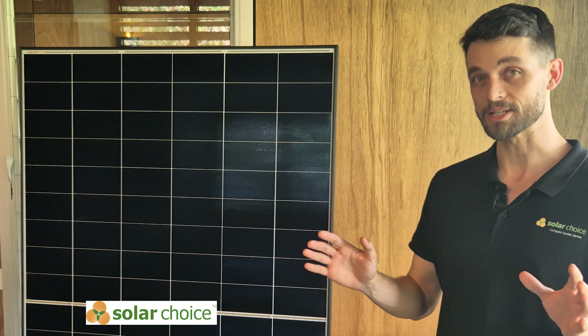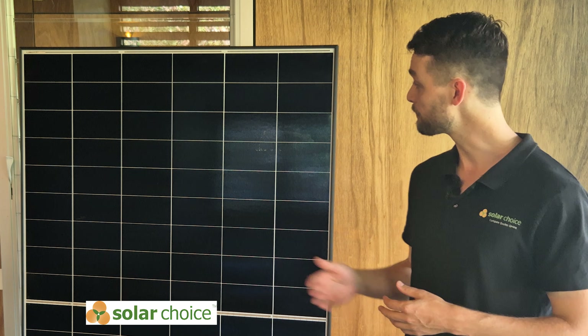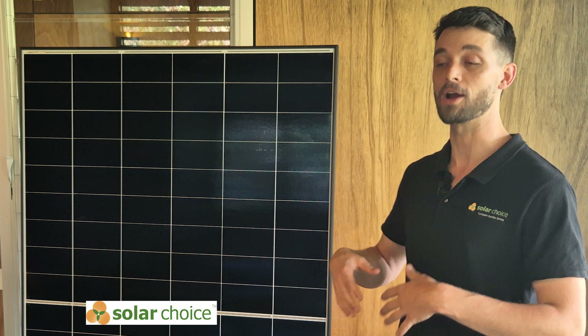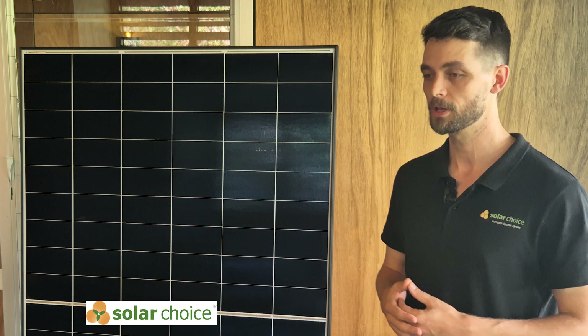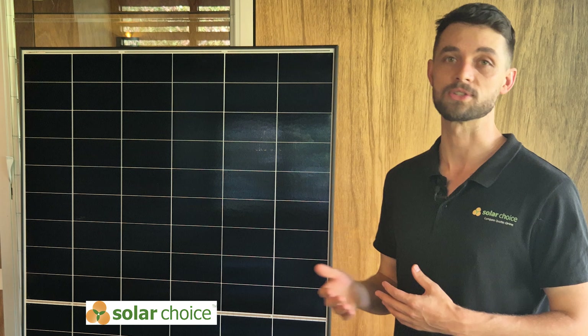The Himo 6 series has been a very popular mid-range solar panel for consumers. This panel is designed for higher efficiency and energy output, while also maintaining affordability. We want to look at the reliability of the panel over time and whether or not the X6 Max is significantly improved upon from the Himo 6.